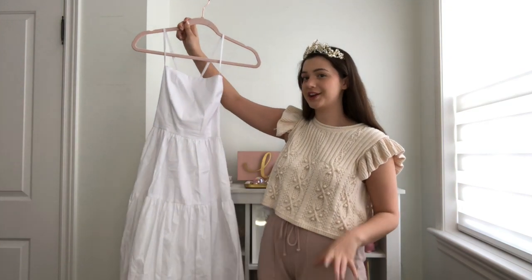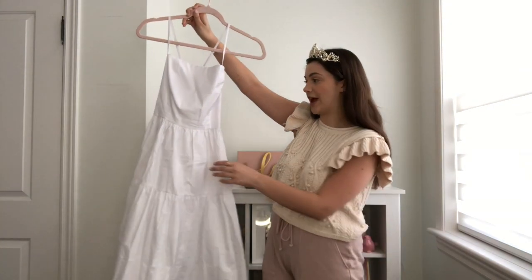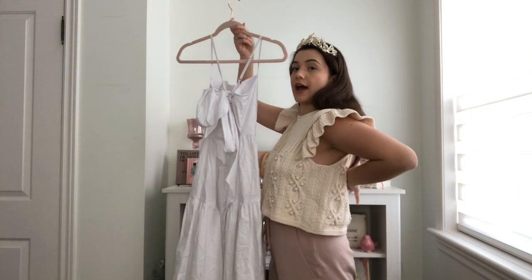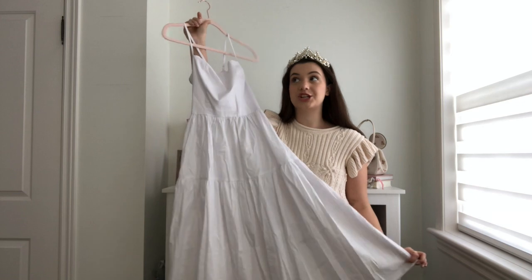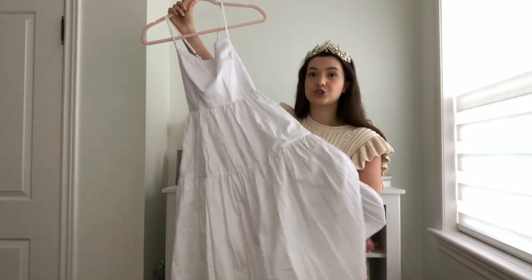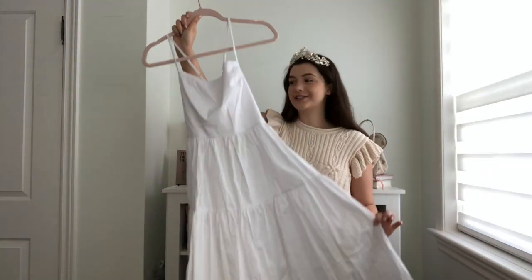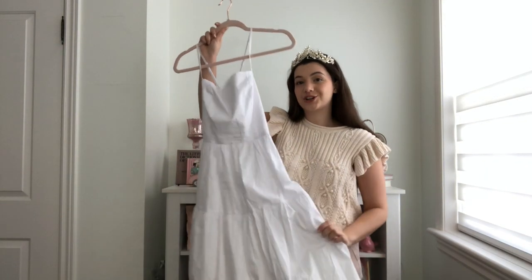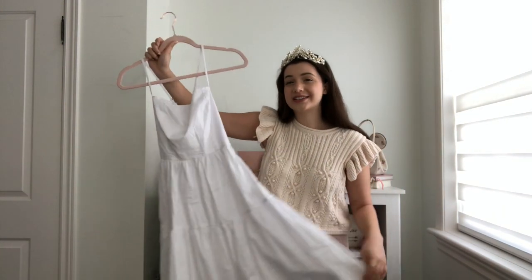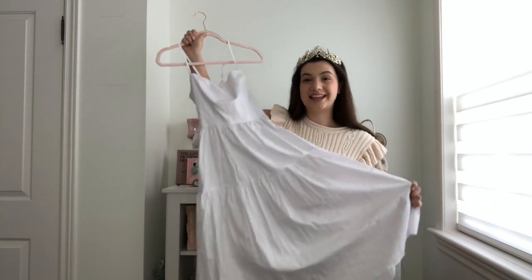The next dress is super hard to picture just from holding it up. It's a tea-length dress in gorgeous white with an open back that ties up in a bow. I thought it was adorable and really wanted it. Just by looking at it I can already tell it's going to be super see-through — you can see my arm through it. The bust is double lined but the skirt is not. I think I'll keep it as a beach dress, where being a little see-through doesn't matter as much.